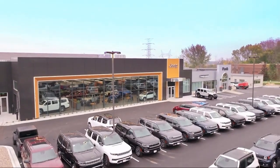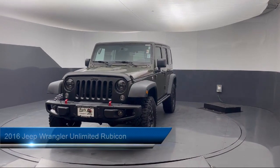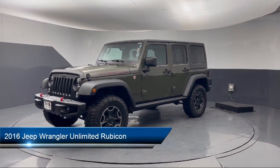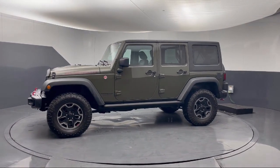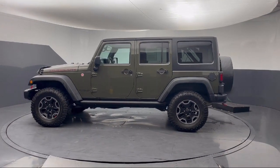Welcome to Park Chrysler Jeep, and here's a look at another one of our great vehicles for sale. It comes equipped with a leather steering wheel with auto tilt-away, performance suspension, Sunrider soft top, remote start system, leather wrapped steering wheel, and steering wheel controls.